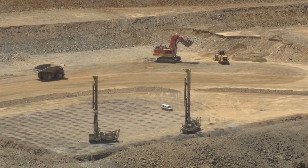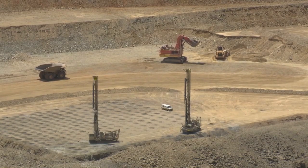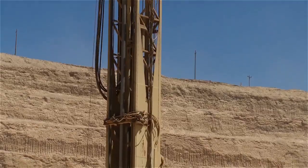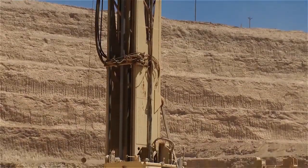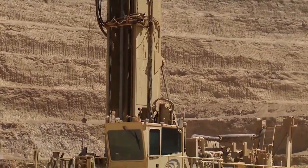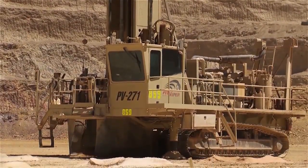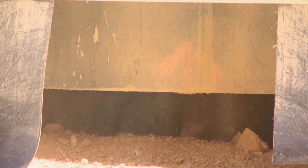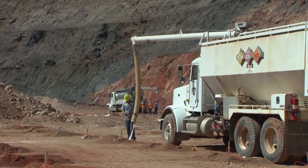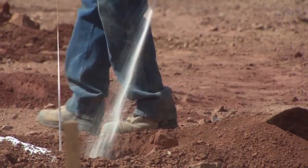We have a blast hole drill that goes in when we've finished mining one of our benches. We'll drill 40-foot holes, sampling the top 20 feet and the bottom 20 feet so that we understand the mineralogy — the gold, copper, and silver grade. We send those off to the lab, get the results, and then the powder crew comes in to load explosives in the holes to prepare fragmentation in the rock for the next bench.